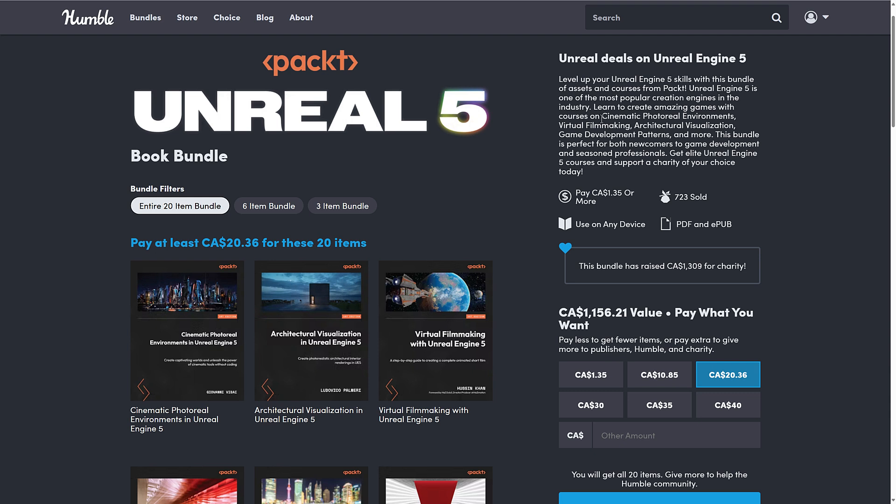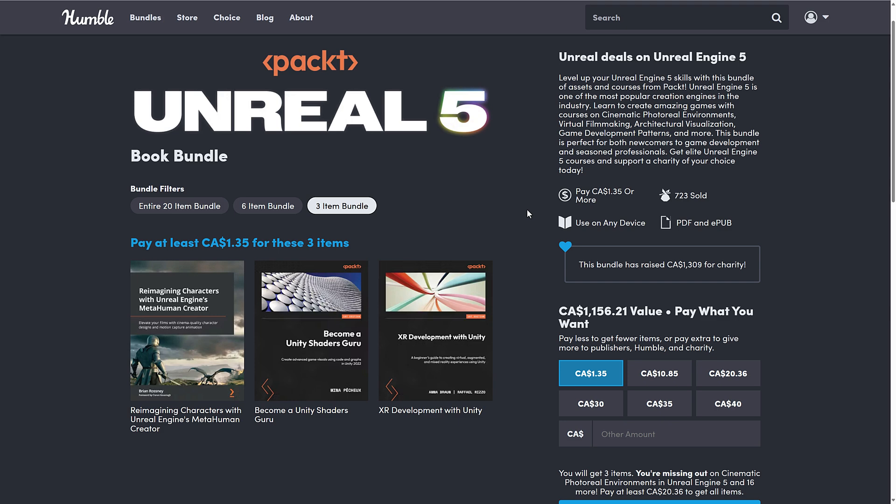We're going to head on over to the Unreal 5 bundle, which is one of the worst named bundles in the history of Humble. As you'll see in just a second, this is a collection of e-books in EPUB and PDF format from Pact. Pact has a mixed reputation — basically it boils down to: Pact books can be very good, they can also be very bad. It comes down more or less to the individual author and editor involved. Pact will cover a ton of subjects, but they don't always cover them well.